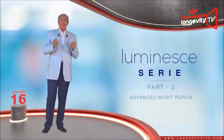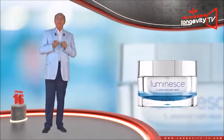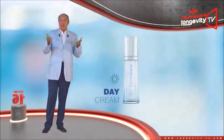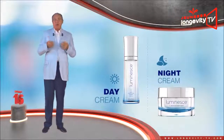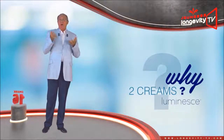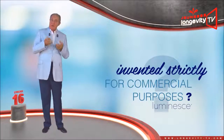Advanced Night Repair — the new night cream designed by Dr. Nathan Newman. Day cream? Night cream? Why two creams? Is this invented strictly for commercial purposes?